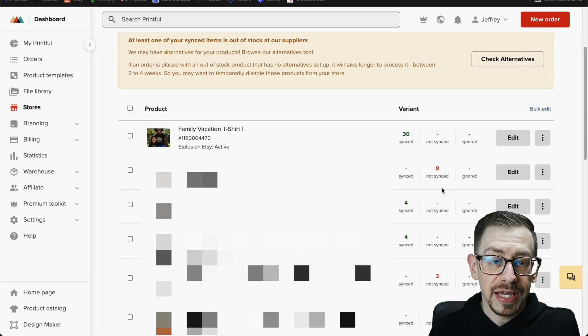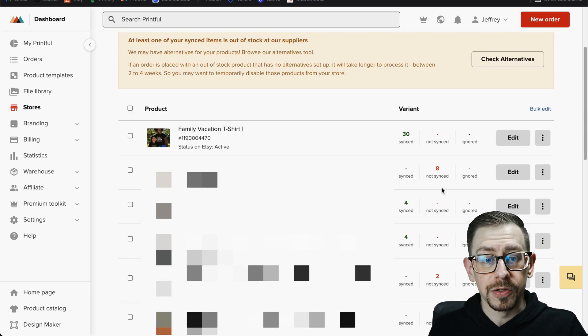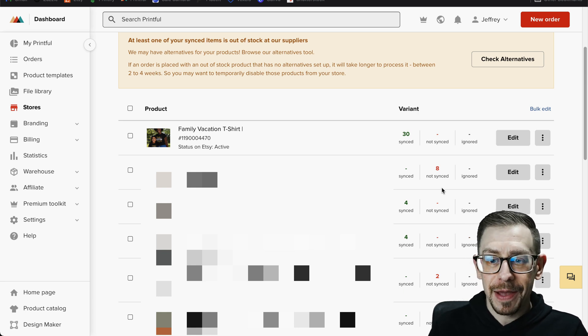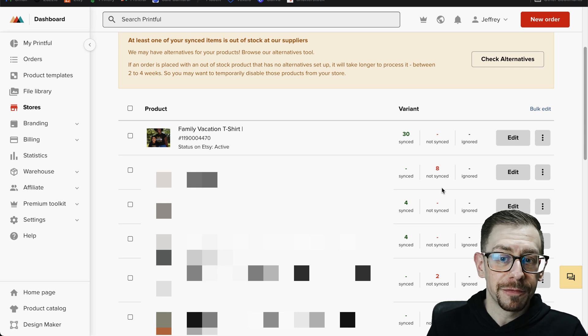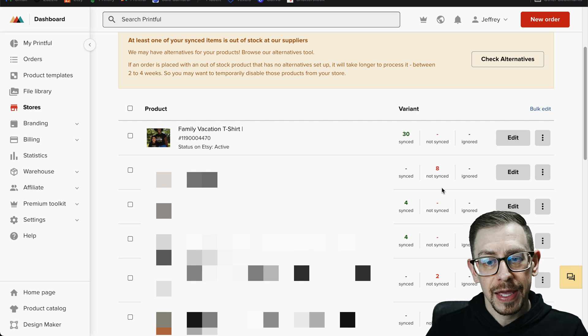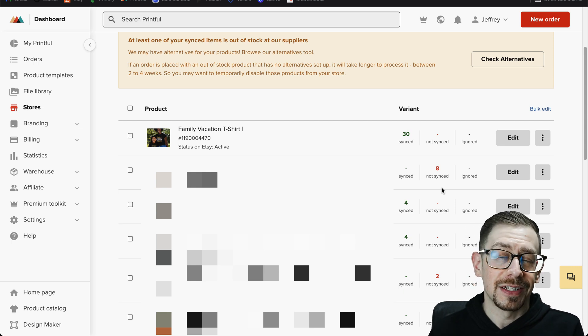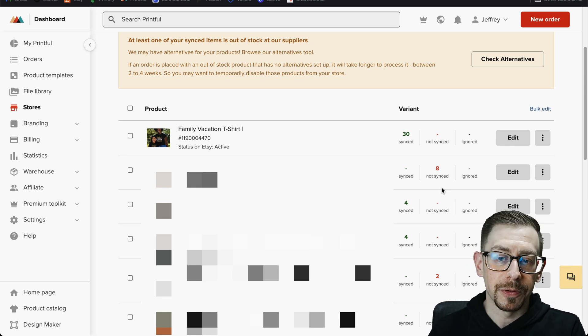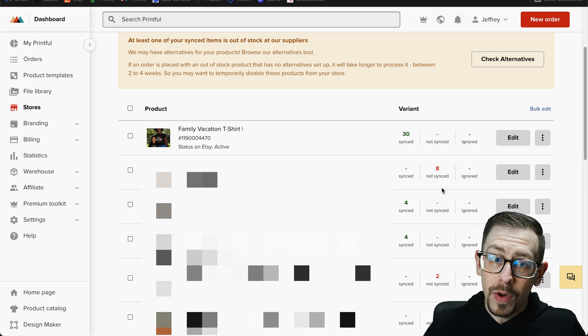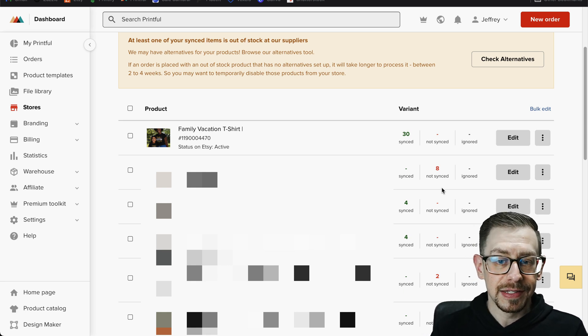That's how you go through the process of creating a combination listing on Etsy to have it fulfilled by Printful — definitely something I'd consider taking advantage of no matter which platform you use. This was a long one, so I apologize for that, but I hope it helps those of you using Printful who wanted to create these combination listings. Let me know in the comments if it was helpful, and if you can like the video and subscribe I'd really appreciate it. Don't forget to check out the POD Insights podcast and website at podinsights.net. Thanks everybody, see you next time.